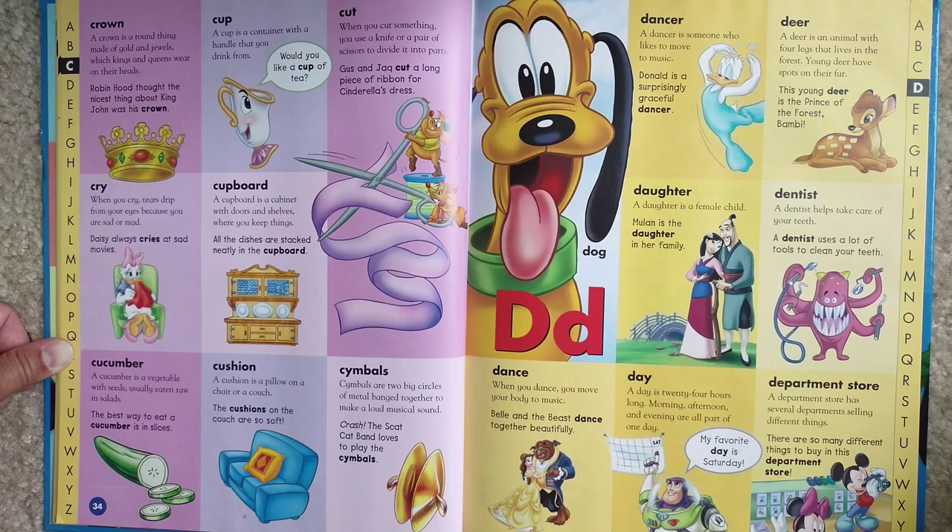Cymbals. Cymbals are two big circles of metal banged together to make a loud musical sound. Crash! The Scat Cat Band loves to play with cymbals.